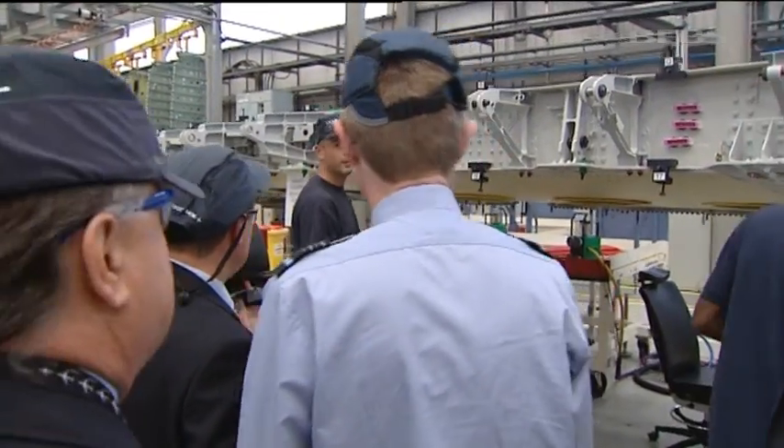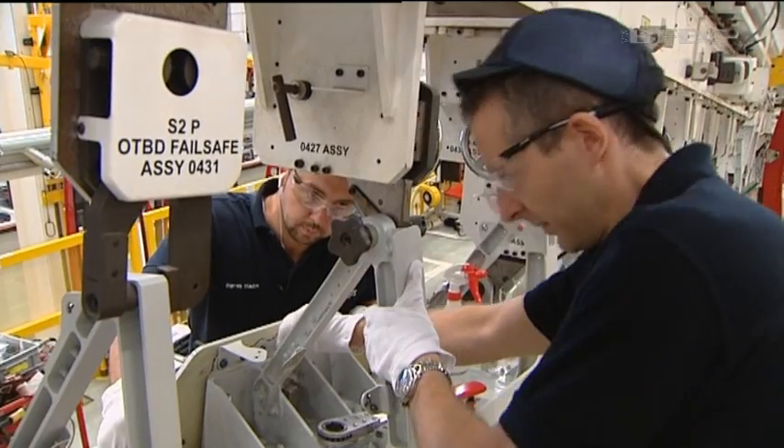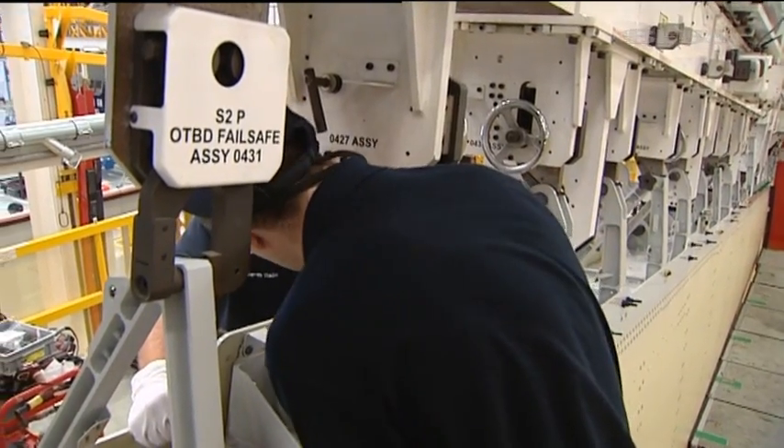Unfortunately, we did end up buying 22 aircraft instead of 25 as per our original plans. But it allows us to continue with the programme and deliver this capability into service. Despite the cut in numbers, the RAF are looking forward to getting this new fleet, which will extend Britain's future capability on the front line when they start to come into service in September 2014.